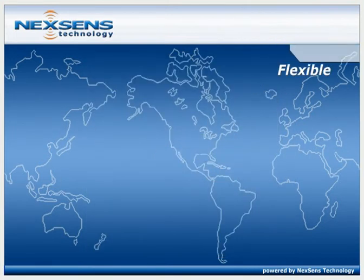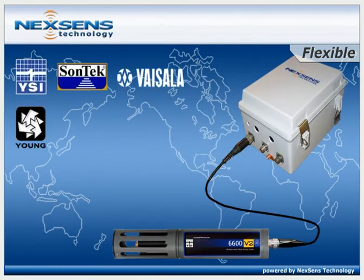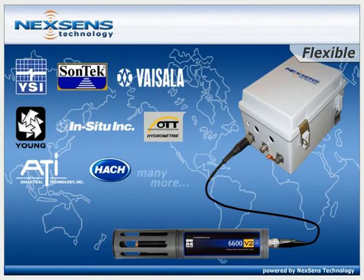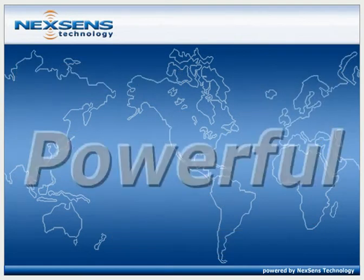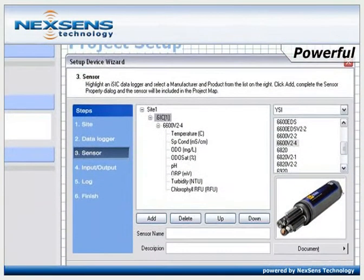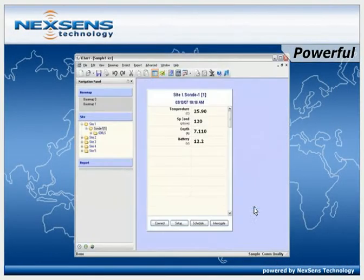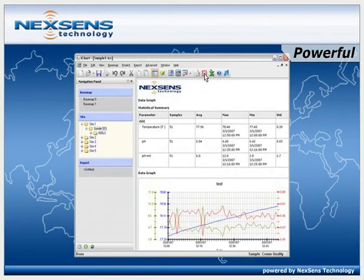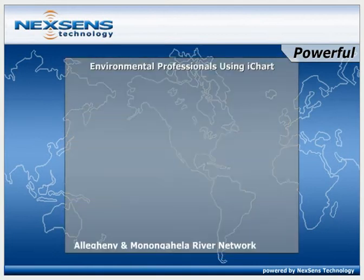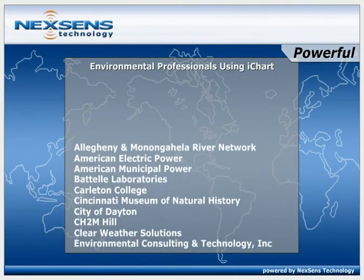NexSense data loggers offer maximum flexibility, allowing for easy connections to environmental sensors from popular manufacturers. iChart software simplifies and automates many of the tasks associated with acquiring, processing, analyzing, and publishing environmental data. Join the ever-expanding list of environmental professionals using this powerful software.